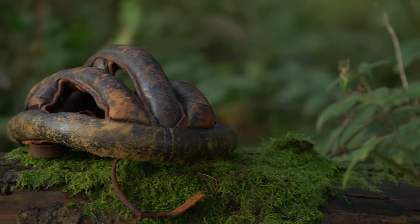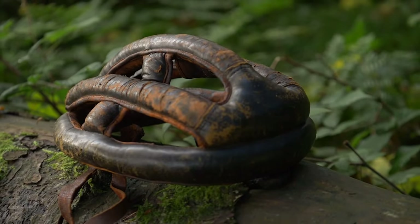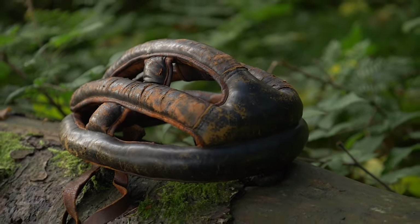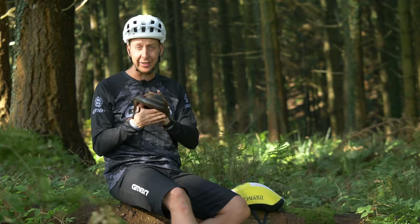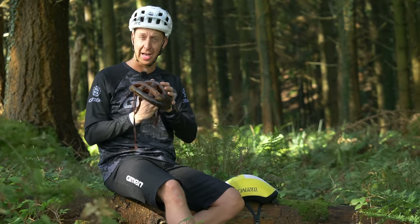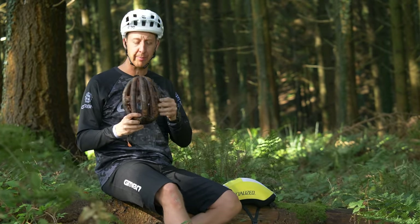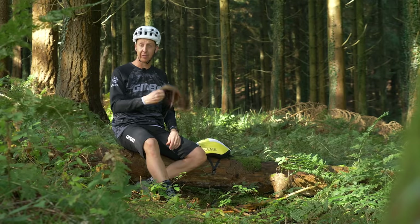The first real cycling helmets looked a bit like a pack of sausages — just like this leather thing here. I can't imagine these would have been any good in the event of a crash, because the leather would actually grip, which wouldn't be good for those oblique impacts. I can definitely see why the early mountain biking pioneers just didn't bother. Absolute rubbish.